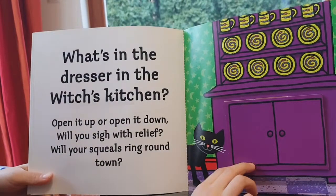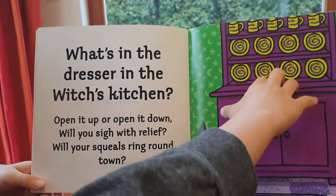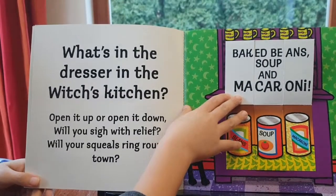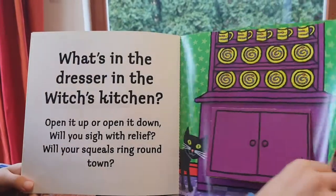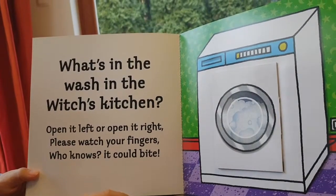What's in the dresser in the witch's kitchen? Open it up or open it down — will you sigh with relief? Will you scroll with a frown? Something very very bony... baked beans, soup and macaroni!